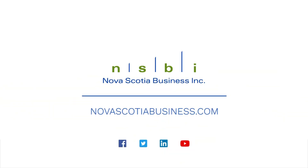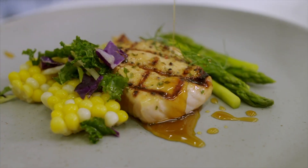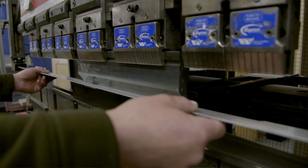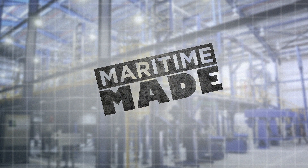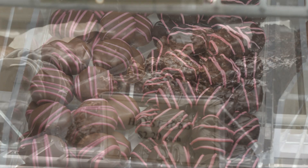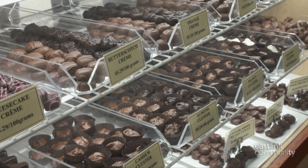Maritime Made is presented by Nova Scotia Business Inc, helping to educate, inform, and celebrate our region's manufacturing successes, because great things are happening in all of our communities. In Elmsdale, Nova Scotia, there is a place making the sweetest treats.